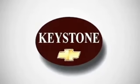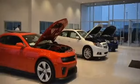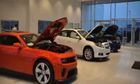Welcome to Locally Owned Keystone Chevrolet. We have the largest selection and the best prices. Come see for yourself, here's the vehicle for you.